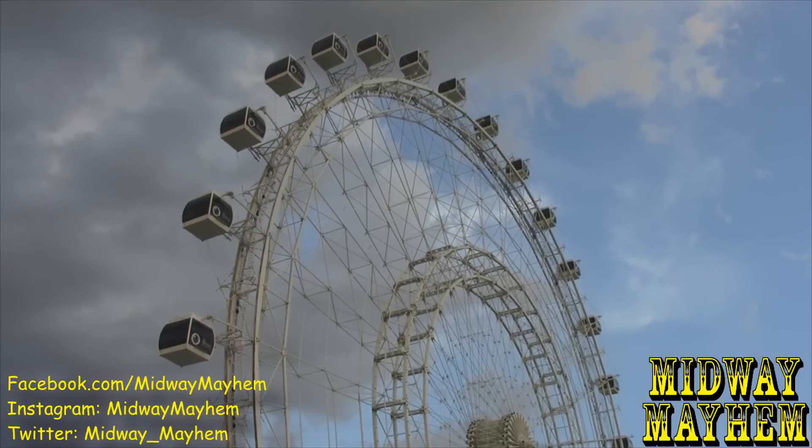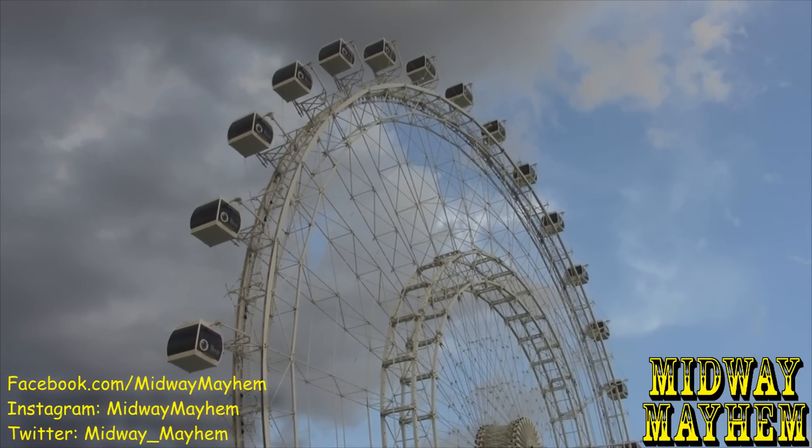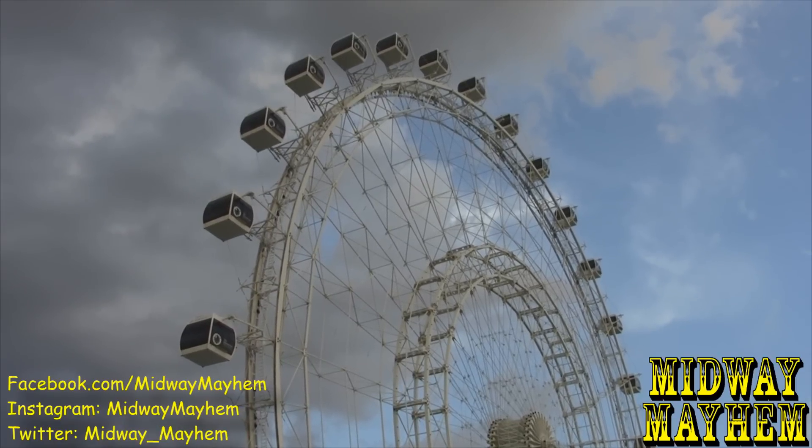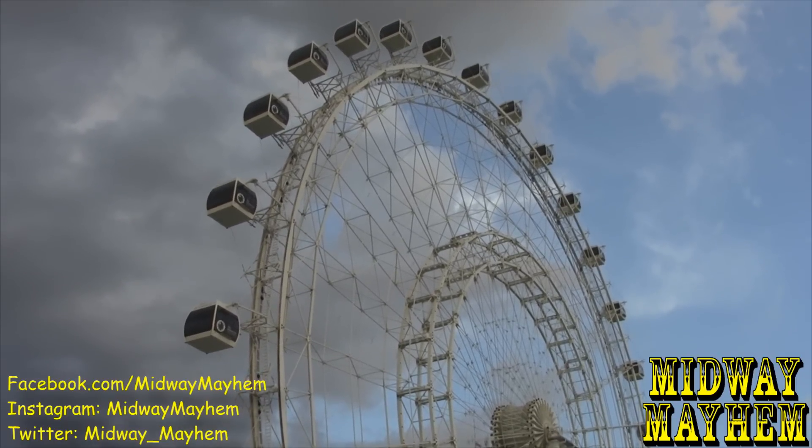That's going to do it for our update from the iDrive 360 location. If you like what we do, follow us on Instagram, Facebook, YouTube, and Twitter at Midway Mayhem. I'll see you out on the Midway.